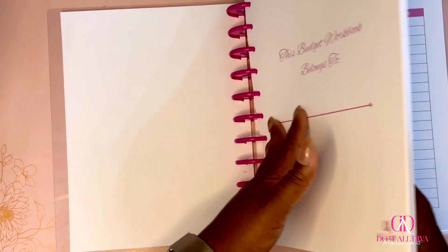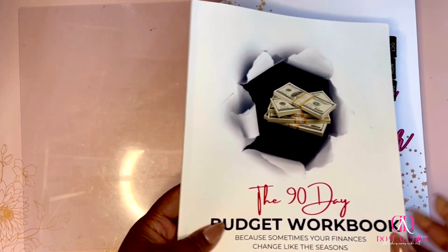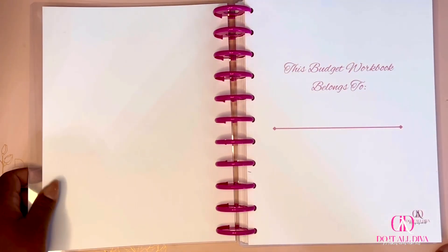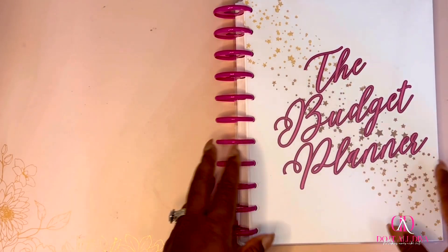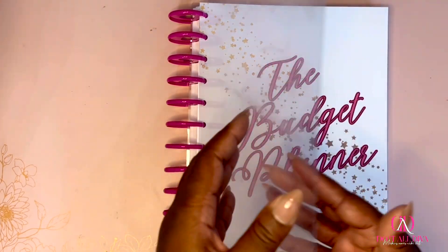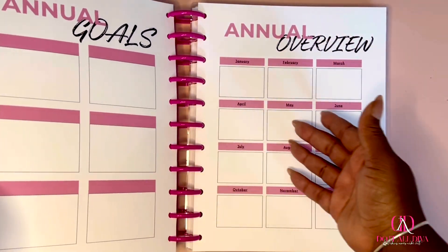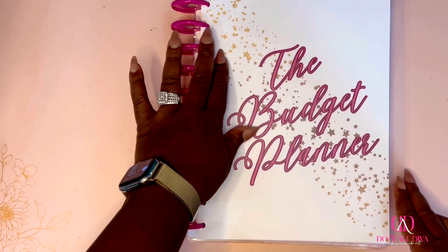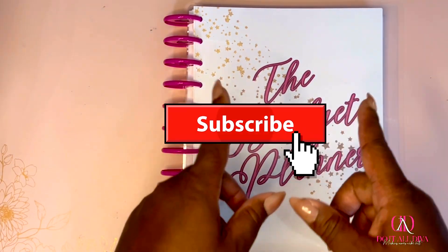That is the 12-month budget planner — same exact guts as the 90-day workbook, just with a little more detail since it's a 12-month planner. I didn't want this video to be too long, so I'll do a separate setup video. Let me know your thoughts — if you love it, if you're interested, or if you already have a system and just want to use some components like the money routine or annual goals. I look forward to 2024. Like always, if you haven't subscribed, go ahead and subscribe — I'll see you in the next one!